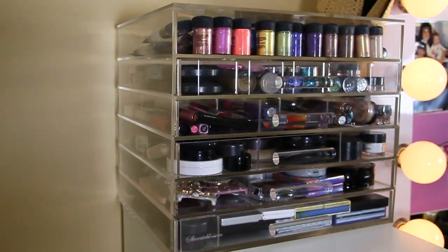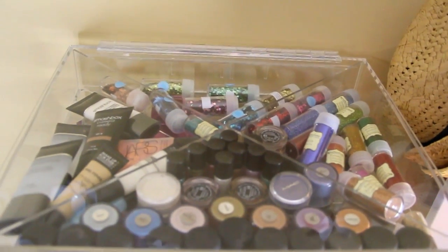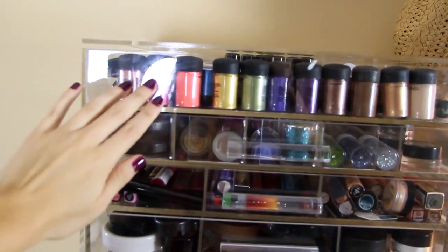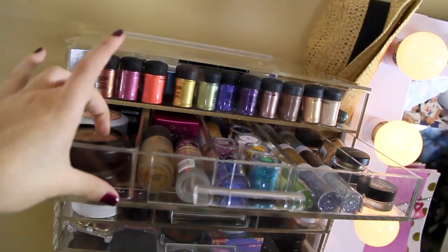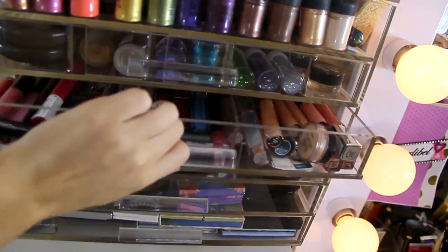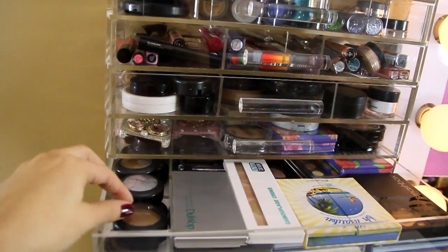This is my makeup organizer. It is acrylic and this one is by Sherry Blossom, and I absolutely love this. The top has some glitter, my pigments, and some face primers. This whole lid actually comes up, so that's how you get access to that. These also come with dividers in the drawers, so I divided each drawer out. This one has the lip glosses done by color. Down here I have some palettes and some MAC eyeshadows that I love.